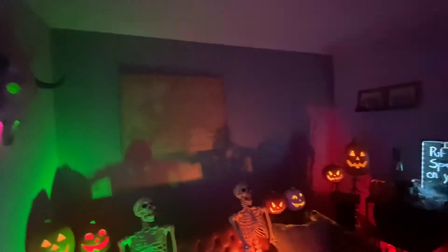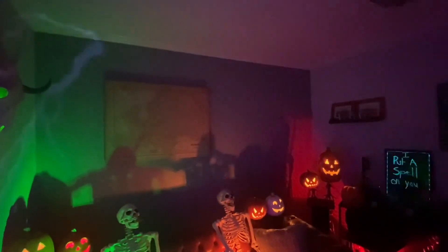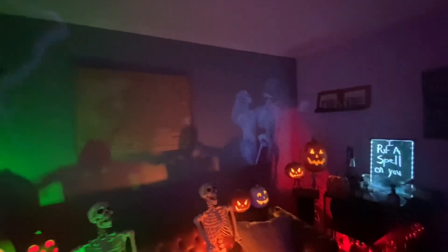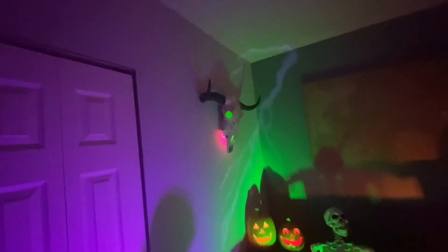I think both projectors are still available at the Home Depot. The skeletons cycle in and out — there they are. Yep, that's that!